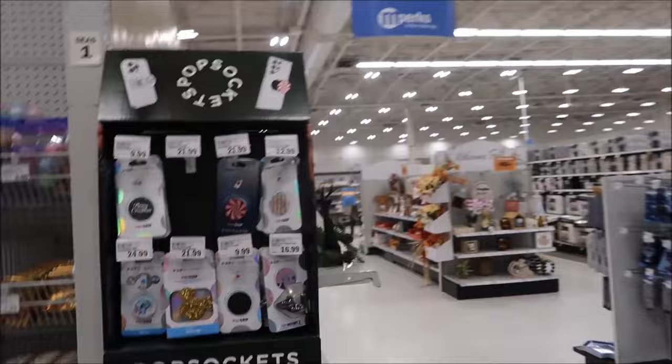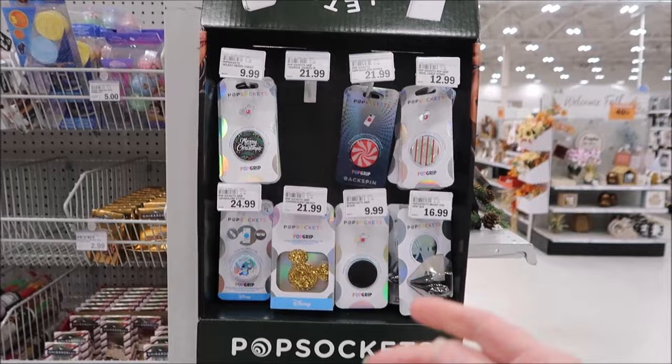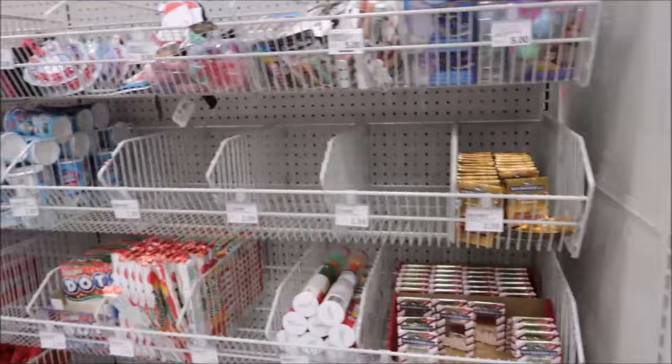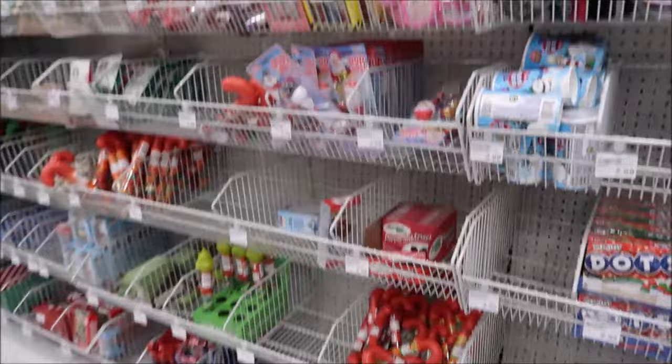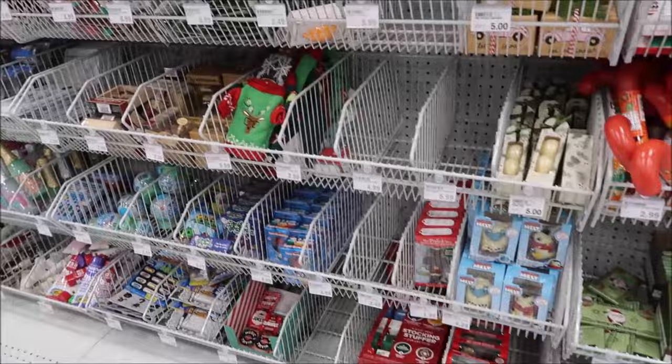We're in another Meijer - actually a better one because it's just neater. They have Christmas pop sockets and more stocking stuffer stuff out. I figured I'd show it since the other Meijer didn't have everything out yet. I keep buying stocking stuffers and Kevin keeps telling me we need to quit.